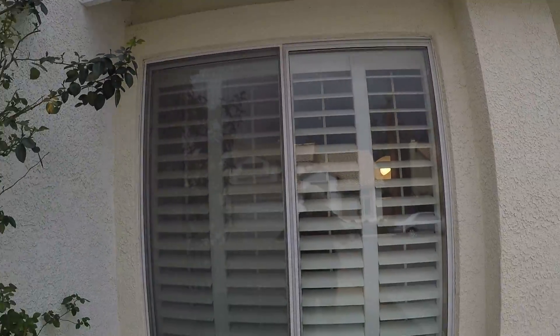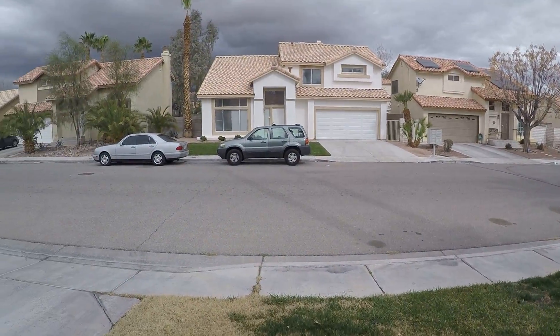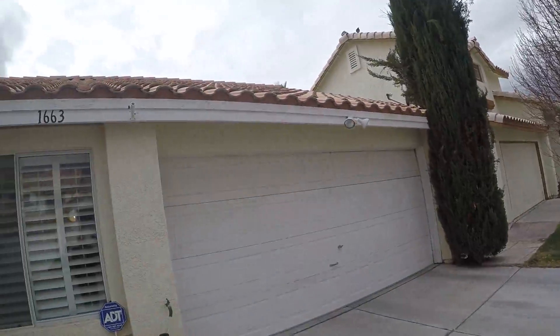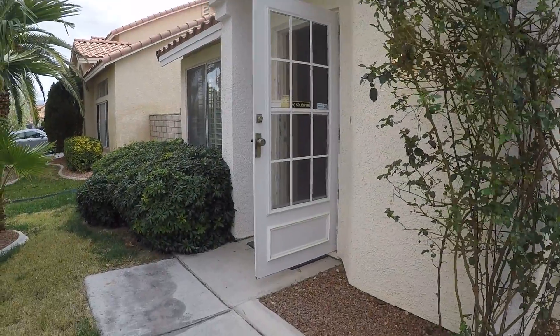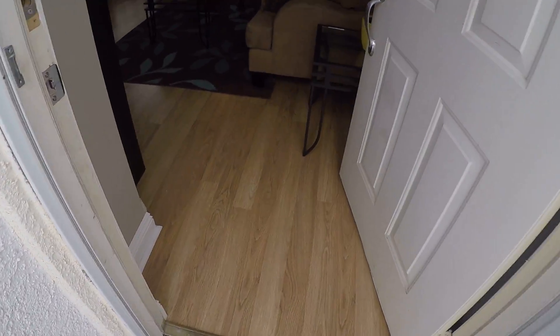This is the house on Black — I forget the second word, Black something. Nice looking neighborhood. The fascia needs painted, but other than that, I didn't see anything wrong.